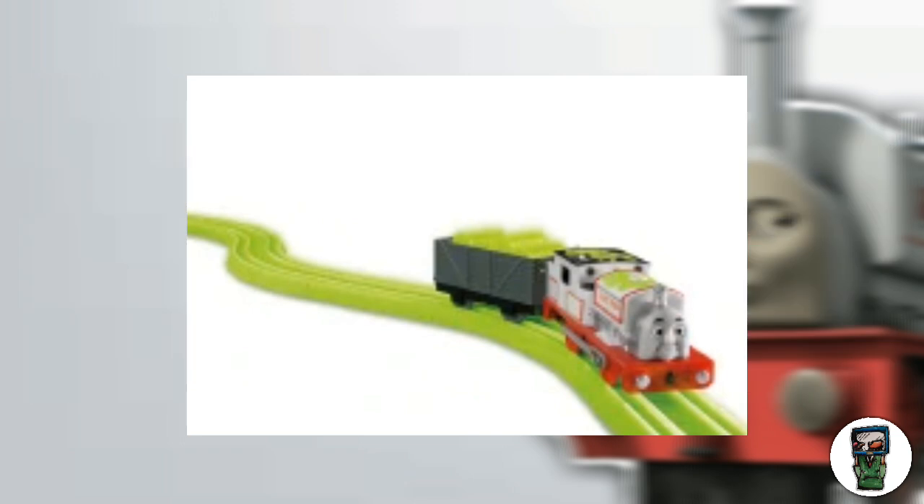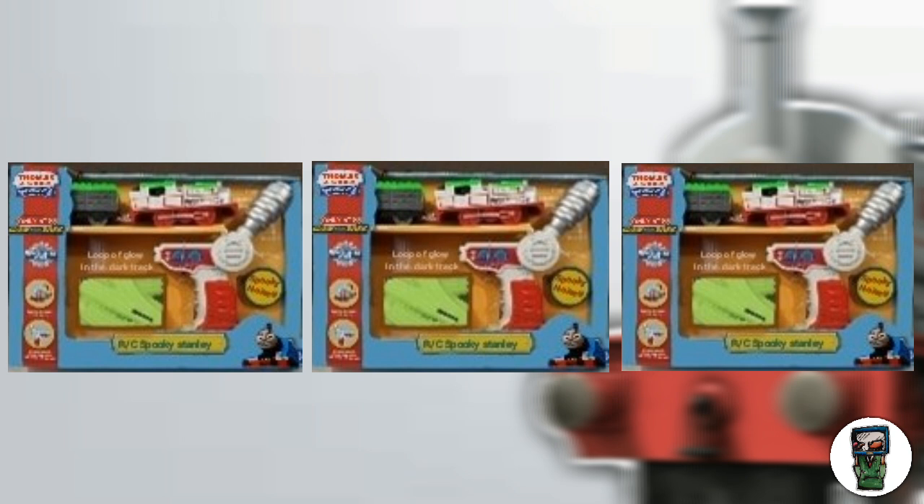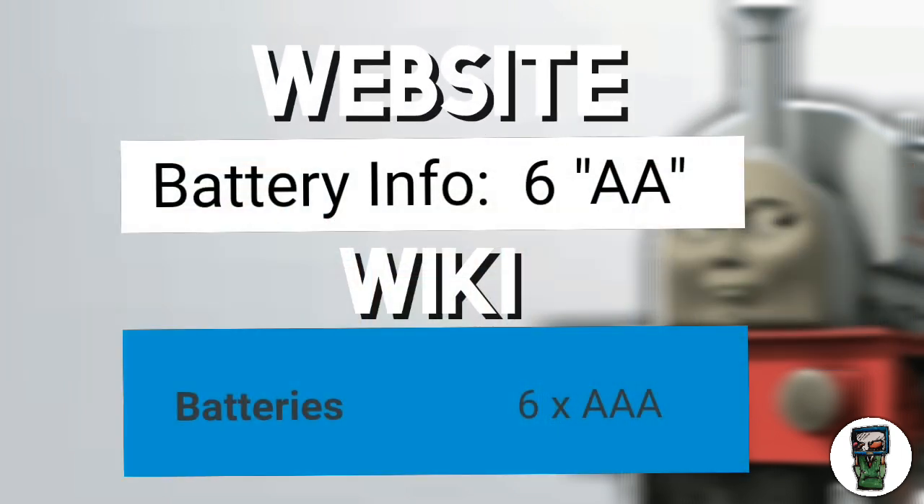An interesting question is how many Spooky Stanleys were actually produced. Taking into account what we've discussed: we have two prototype images that are likely the same unit, plus the three new-in-box ones from eBay — likely not the prototype, since those were in packaging. There's also some confusion about which battery he would have used: the Mattel website says AA batteries, while the wiki says AAA. This will remain a mystery, since nobody currently has one, and we can't get in touch with the eBay seller.